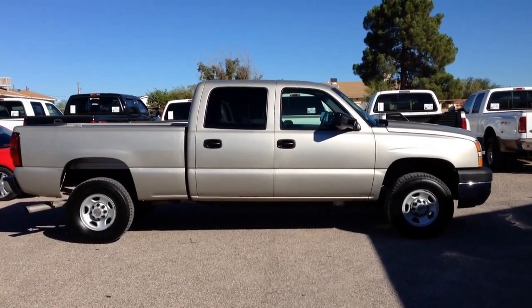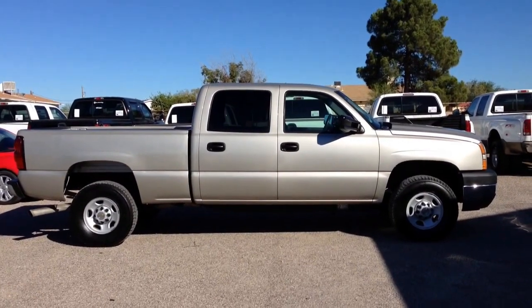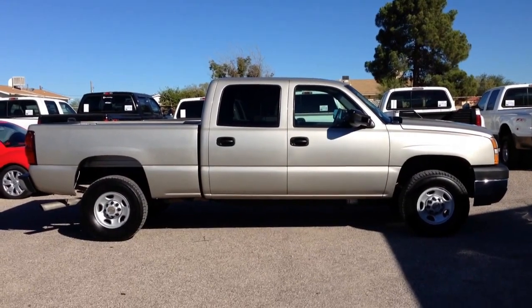This is Roger with Wheel Kinetics in Tucson, Arizona. We're selling this truck. It is a 2005 Chevy Silverado 2500 — that's a three-quarter ton — crew cab, short bed, 6.6 liter turbo diesel.